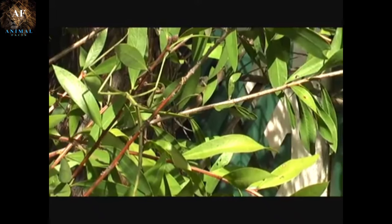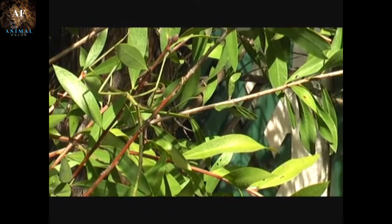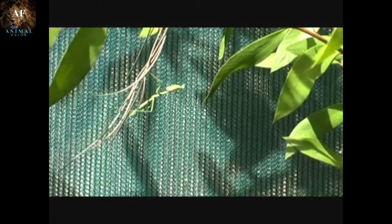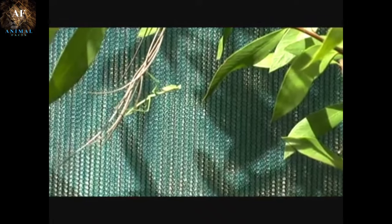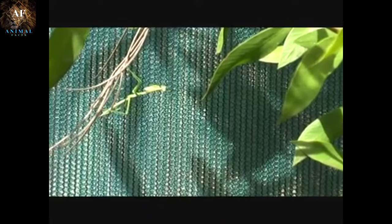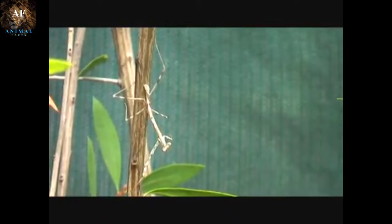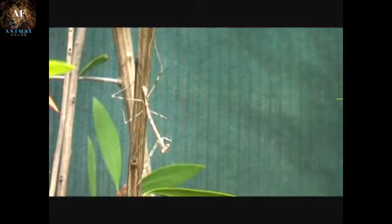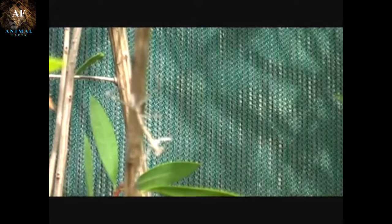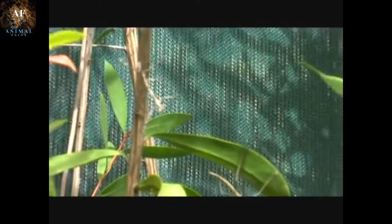This behavior helps them avoid detection by predators. Some species even sway gently in the wind to imitate the movement of plants. Walking Stick Insects also have the ability to adjust their camouflage based on their surroundings — for example, if placed on a green leaf, they may gradually change their color to match it over time. Some species secrete foul-tasting or toxic chemicals to deter predators, or use their long legs to strike and confuse potential attackers. Walking Stick Insects play an important role in their ecosystems as herbivores, feeding on leaves and plants, and their camouflage helps them avoid predators while searching for food and mates.